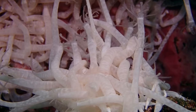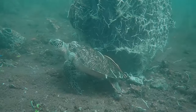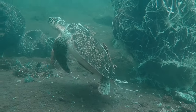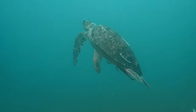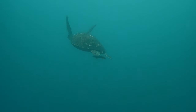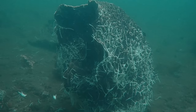Curiously, when we got to that sponge there was a large green turtle, and even that turtle — which was probably feeding on the sponge — was covered in the sea cucumbers when it left us. A curious observation. There's always something to learn on pretty much every single dive.